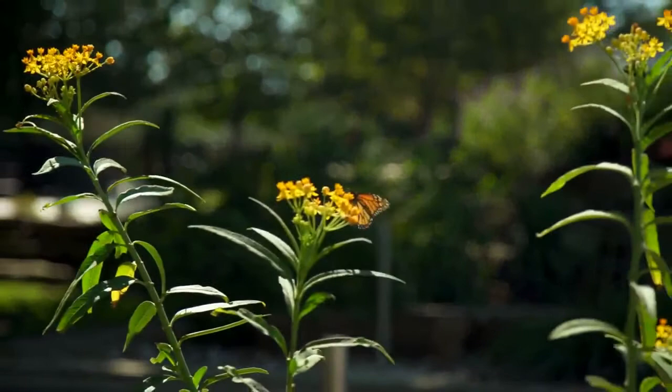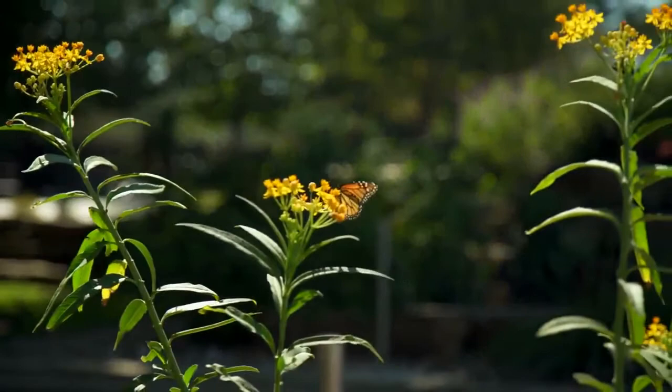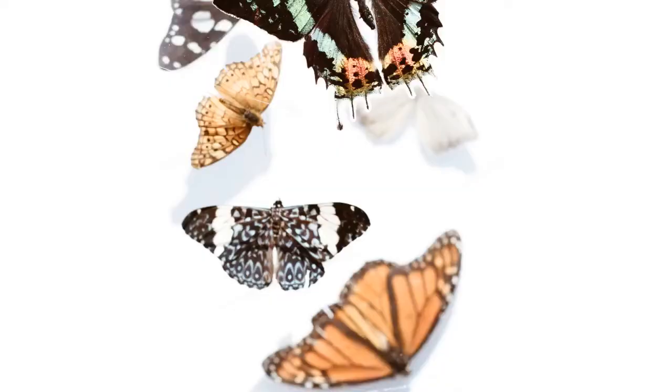Males are a bit smaller than the females, with a 2.8 to 3-inch wingspan. The wingspan of the females is 3.15 to 3.54 inches.